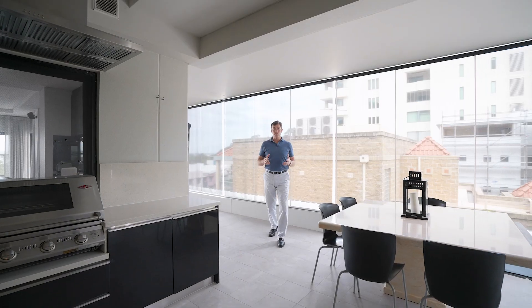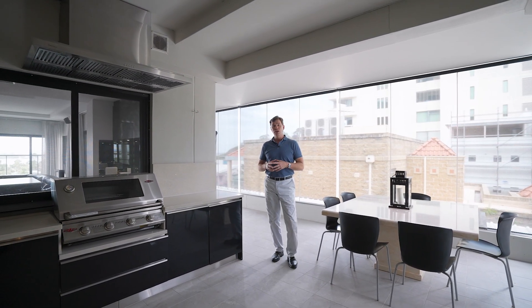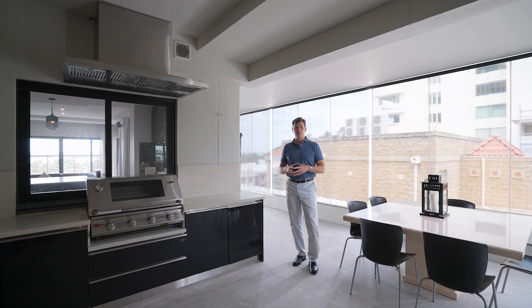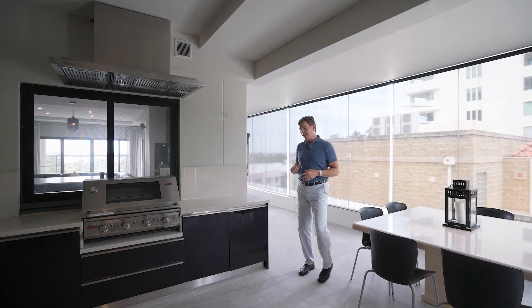One of the remarkable features of this offering is the spectacular balconies and the entertaining outdoor living that that gives you. We've got the western side apartment here with this massive wrap around balcony. Alfresco barbecue space, nicely opening through to the kitchen, connecting really well with the apartment and it wraps right the way around here to this front balcony.